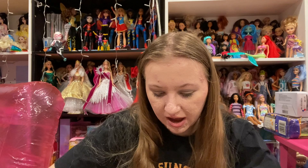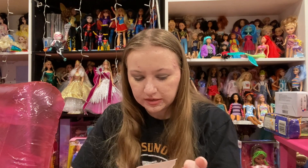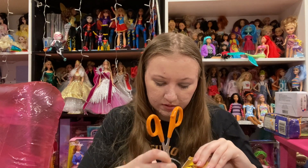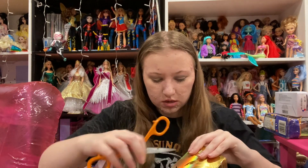I used to be really careful opening these dolls up because I wanted to keep the box, but now I just don't have space. So that's not really a worry anymore. Let's open her up. It looks like she comes with a stand, which I couldn't remember if she did or not. I gotta get the tape off this side. I can't get in.